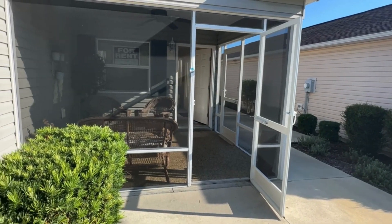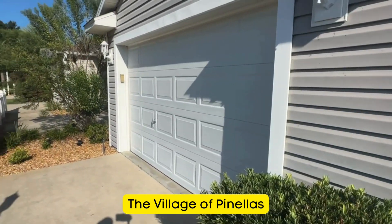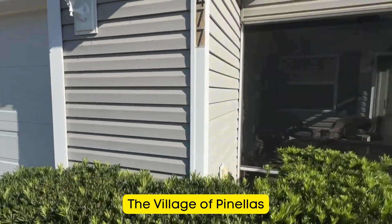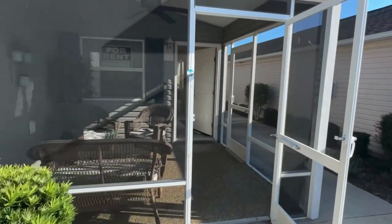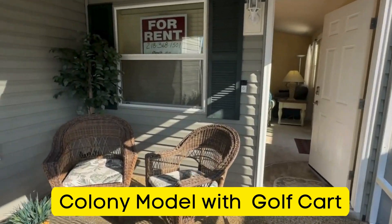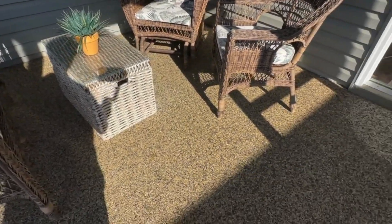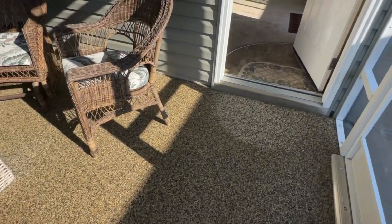We are in the village of Pinellas looking at a Colony model car and a half garage. This Colony model comes with a golf cart included, which is great when you're renting. Beautiful aggregate flooring on this patio space.